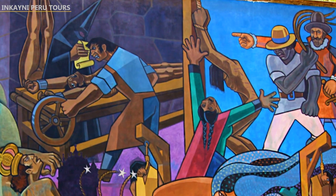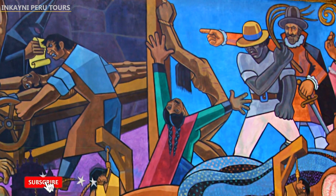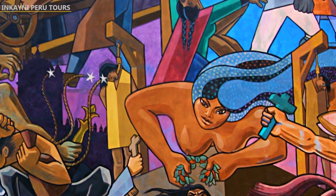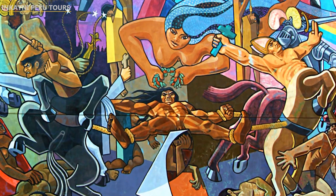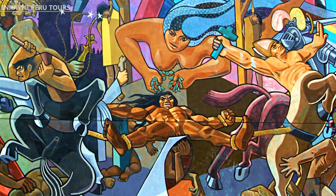Fourth, the rebellion. This part of the mural illustrates the process of independence. You can see the rebellion of the precursor José Gabriel Condorcanqui, known as Tupac Amaru II, against the Spaniards, who was tortured by four horses that pulled each part of him in opposite directions. According to its author, these four animals represented the four most important entities of the Viceroyalty: the church, the crown, the military force, and the landowners.